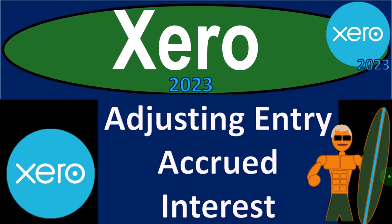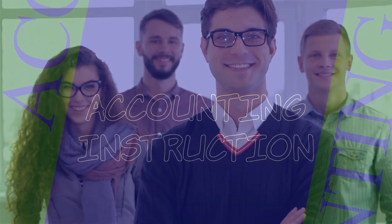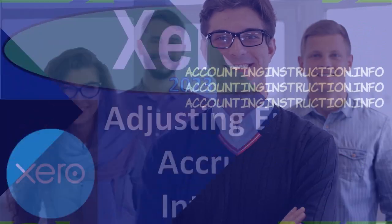Zero Accounting Software 2023. Adjusting entry: accrued interest. Get ready to become an accountant hero with Zero 2023.